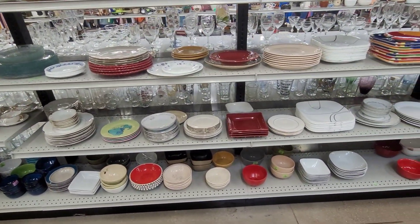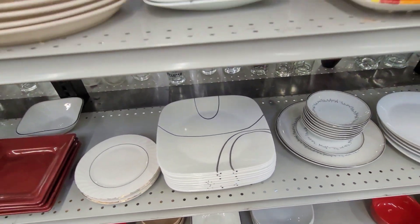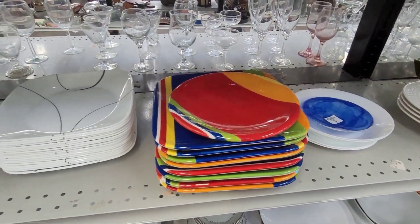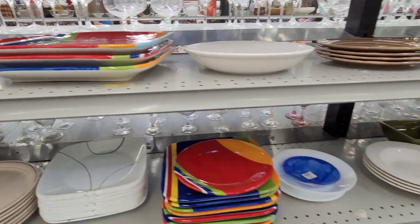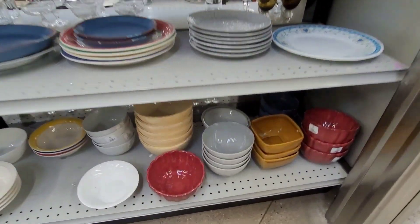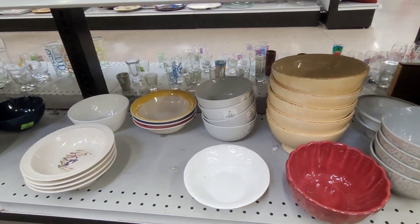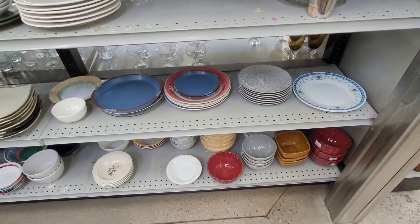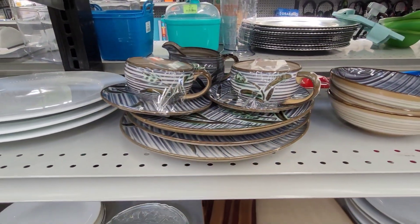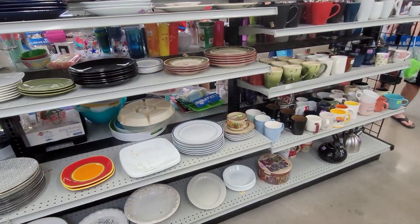They've got a lot of plate and bowl sets. This one's actually pretty cute and they have several of them. They even got the smaller plates to match — a colorful set, and the bigger ones too. They've also got some bowls with a pretty cute pattern — a red set and an orange set. And look at this little tea set, how cute — it's got a little saucer too. That's adorable.